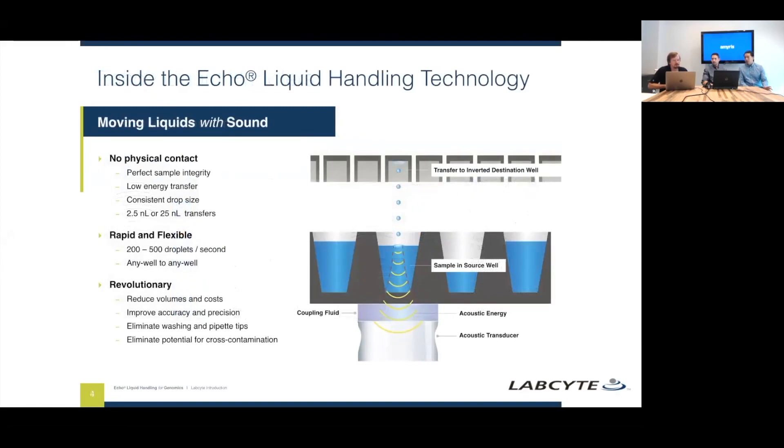To give a quick overview of how the technology works: we have a transducer coupled with a coupling fluid, and we ping each well and listen for that echo. That helps us determine the height of the fluid and how much fluid is in there. We also look for surface meniscus perturbations to help determine the viscosity of the liquid. We're able to shoot it with very low energy that doesn't disturb anything in your liquid and send it to an inverted plate on top. It's not just shooting — the sound wave also analyzes all the properties of the droplet.